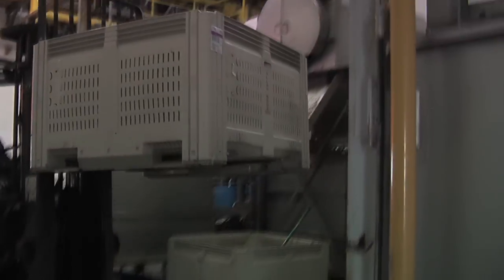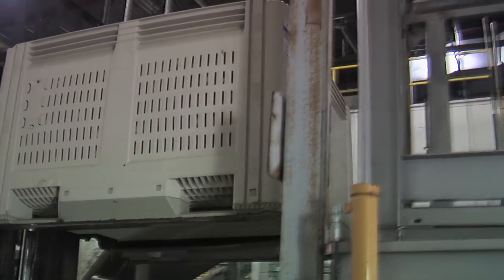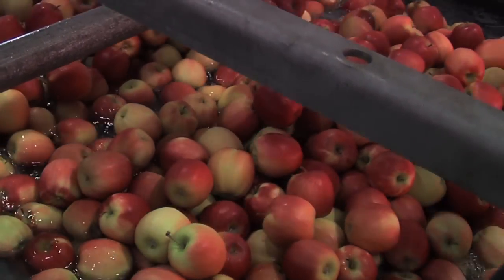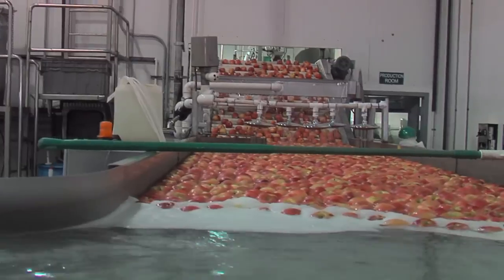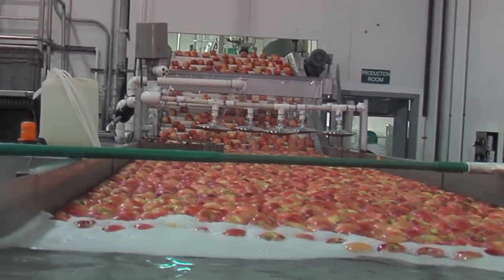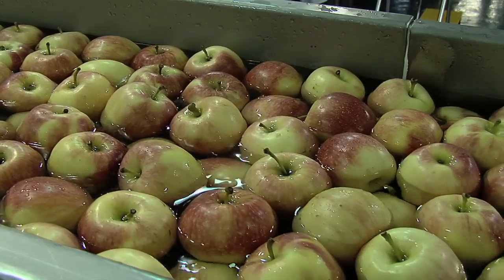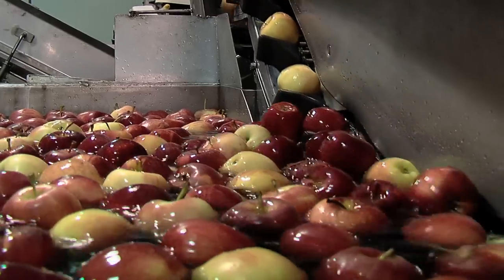Apples arriving at Crunch Pack are placed in refrigerated rooms. Then the apples are submerged in cool water so they gently float out of their bins to begin moving through the factory. A cleansing bath is followed by a thorough rinse, then a brief pause before the apples enter the splicing mechanism.